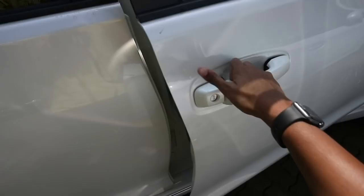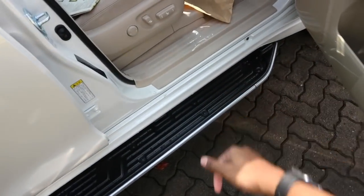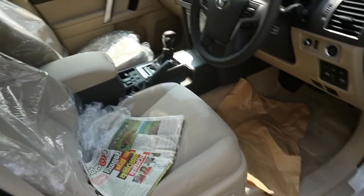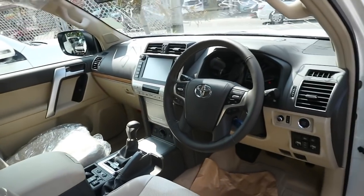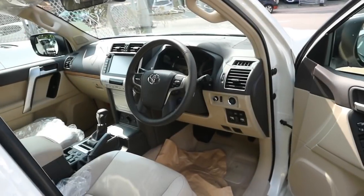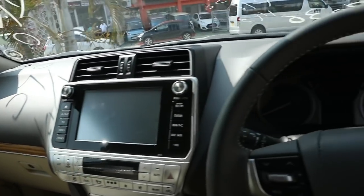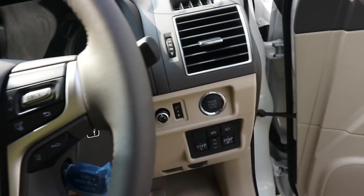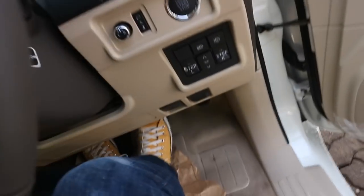The exterior color of this Prado is known as Blizzard Pearl. It does have power running boards and features a full beige perforated leather interior — a very nice upgrade from the old model. With smart key access, this Prado also has push button start. All you need to do is make sure you have the key fob in the vehicle, put your foot on the brake, and press the button to go.